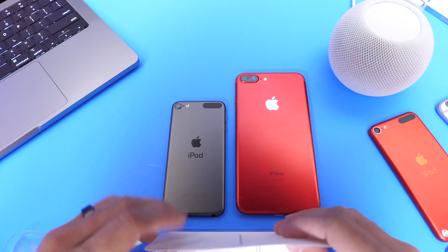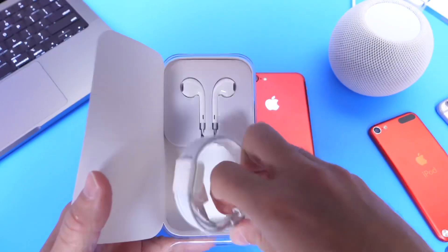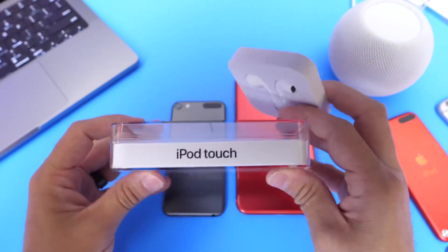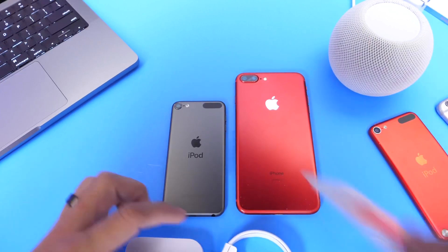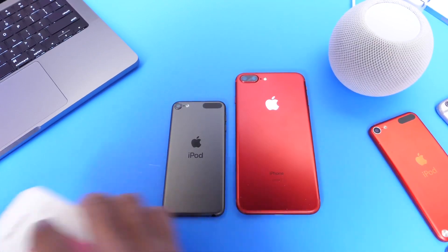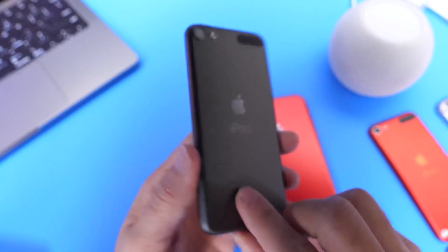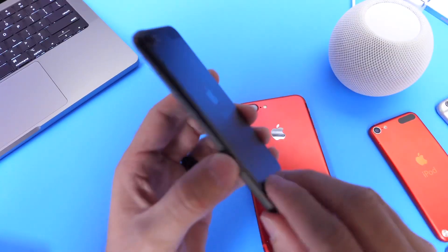Both devices are rocking the same processor and Apple has discontinued the iPod Touch seventh generation. It's kind of crazy to think about — we used to get headphones and everything inside the box. The iPod is now officially dead. I like the color and the compact form of the iPod; it was the iPhone without the phone, which is what made it so attractive back in the day.